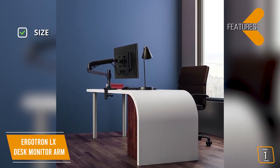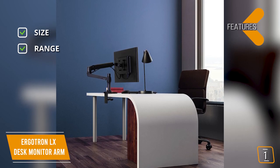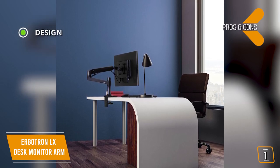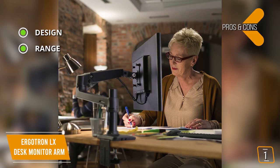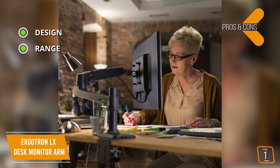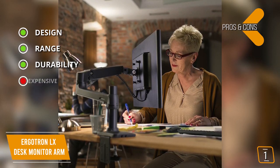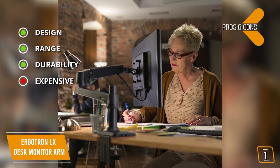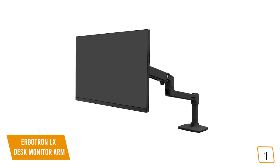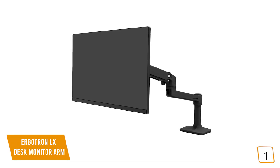Key features: fits most monitors up to 34 inches with a carrying capacity of up to 25 pounds; 360-degree view rotation with tilt angles of 70 degrees to negative 5 degrees. Pros: sleek aluminum finish adds a stylish edge to your desk; impressive 25-inch extension range and lift height of up to 13 inches with 360-degree screen pan and rotation; tested for up to 10,000 cycles with a 10-year warranty. Con: designed for larger monitors, so it's on the expensive side for use with regular-sized monitors. The Ergotron LX Desk Mount offers impressive reach, great tilt and rotation, and a carrying capacity higher than most monitor arms available.